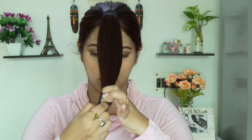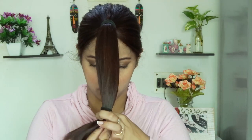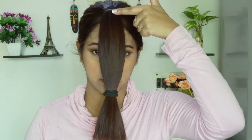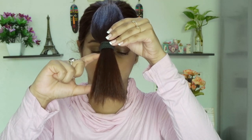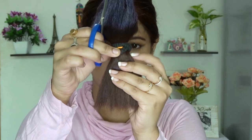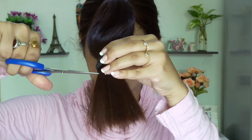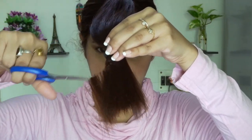Now I will tie another rubber band at the bottom, leaving about 2 to 2.5 inches below, which I am going to cut off. Many hair bloggers or hair stylists prefer to cut above the rubber band, but I prefer to cut below the rubber band. As you can see, my hair is pretty thick and I don't have a professional haircut scissor — just a regular one — so it helps me cut it smoothly.